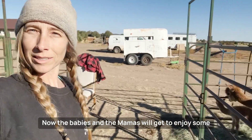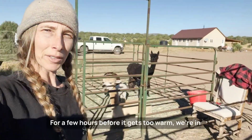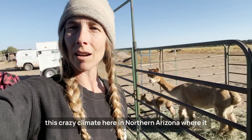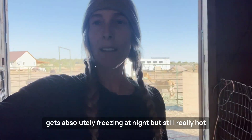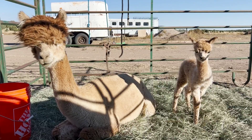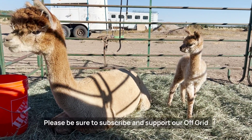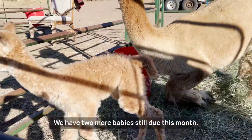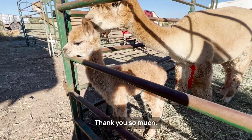Now the babies and the mamas will get to enjoy some glorious sunshine for a few hours, before it gets too warm. We're in this crazy climate here in Northern Arizona where it gets absolutely freezing at night, but still really hot during the day. Please be sure to subscribe and support our off-grid farm. We have two more babies still due this month — thank you so much.